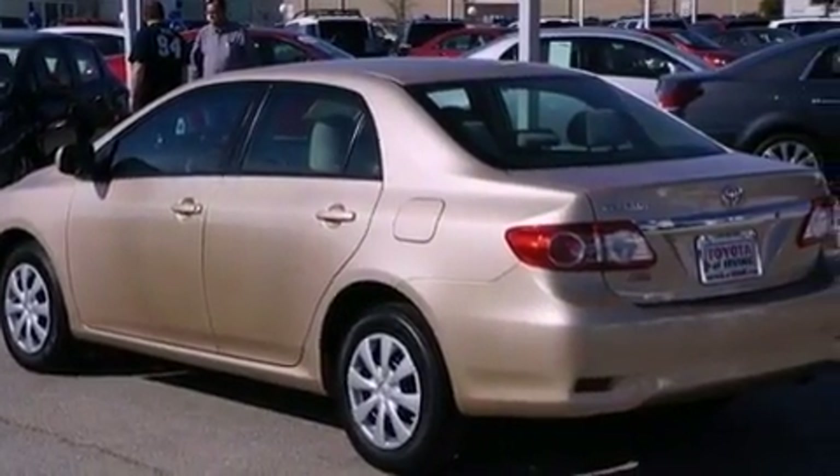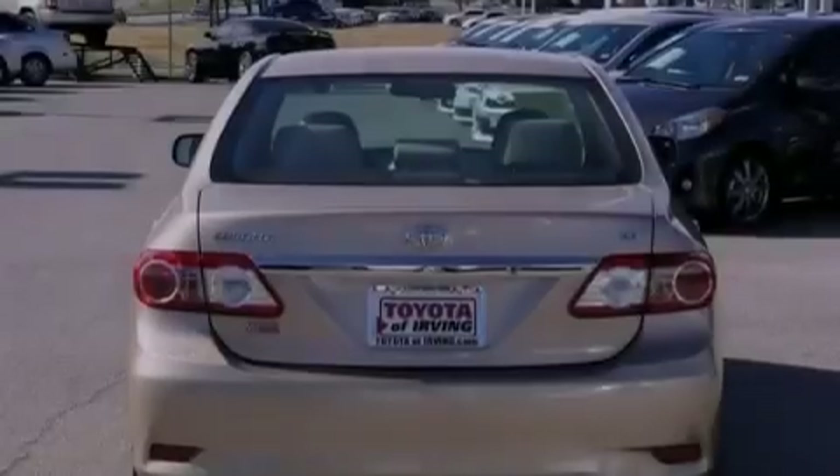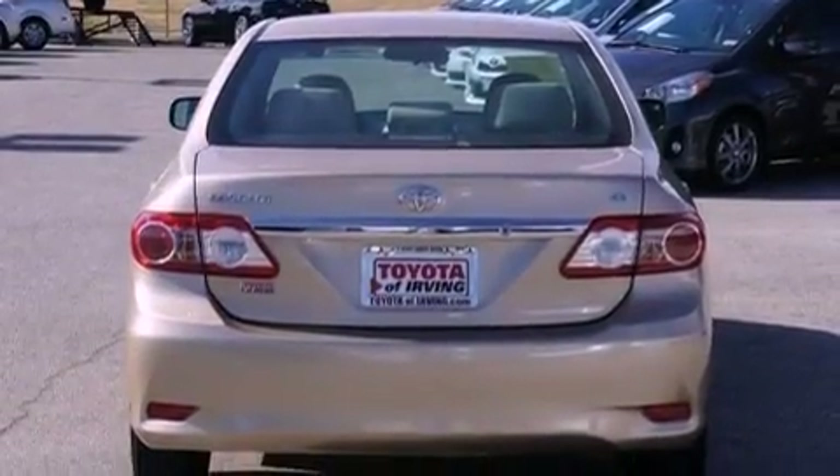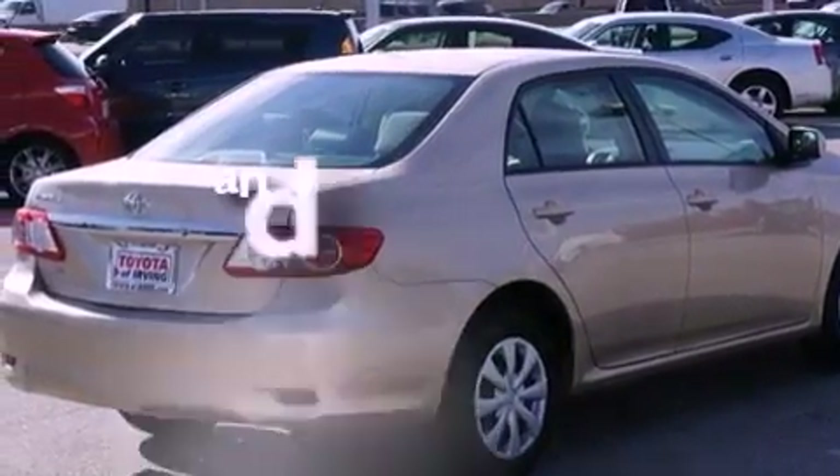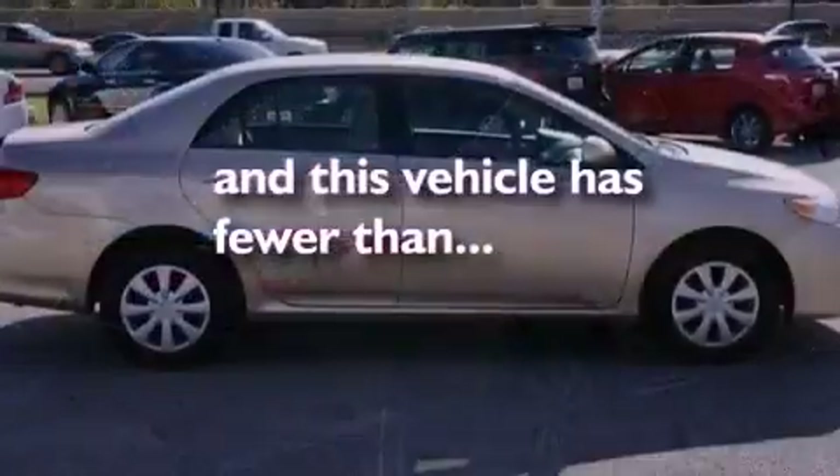Also included are an engine immobilizer theft deterrent system, a passenger side vanity mirror, rear impact crumple zones, multi-reflector halogen headlights, air conditioning, and this vehicle has fewer than 33,000 miles on the odometer.